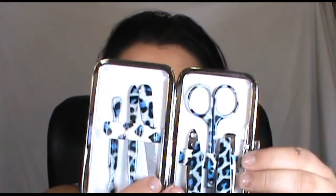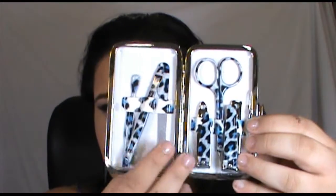The first product is worth eight dollars and it's this little nail care kit — tweezers and a little travel care kit. This is a Her Fashion Box exclusive and it's worth eight dollars.